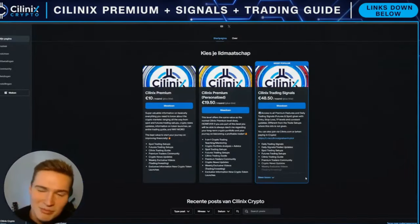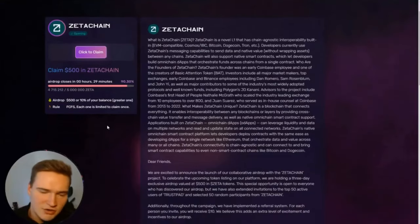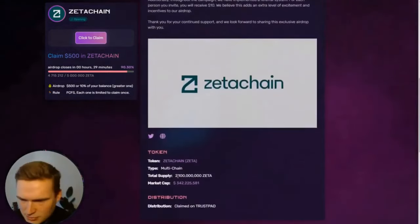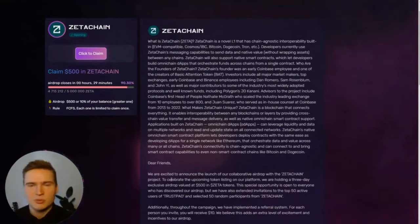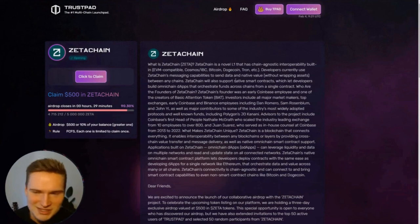In my signal group — this is the only time I'll mention it — I also talked about that launchpool opening and ZETA launching, and said I would probably buy it after launch. I bought it this morning, down here at around 74 cents, so I'm up quite a lot.